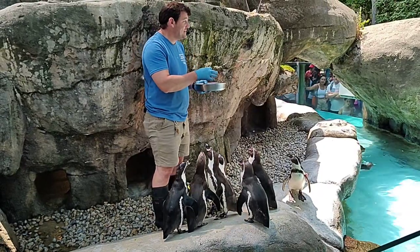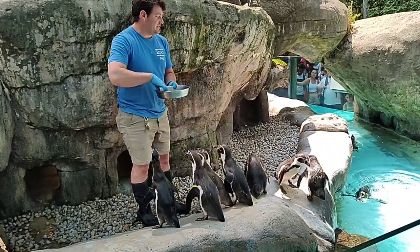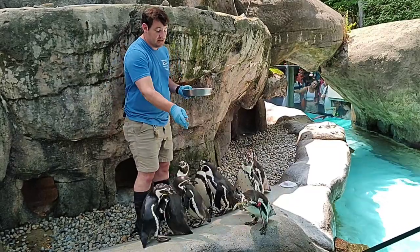Alright, well, once again, my name is Kevin. I'm one of the keepers that takes care of our wonderful Humboldt penguins here at the zoo. Right now we actually have 14 penguins here in our colony, and of those 14, every single one of them is considered an adult penguin.